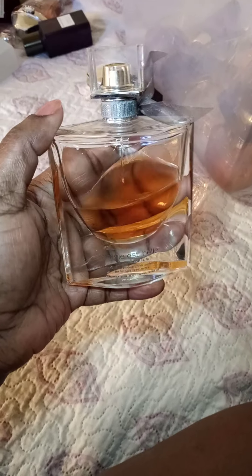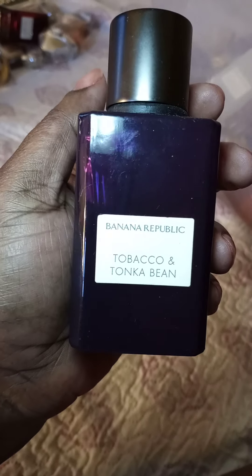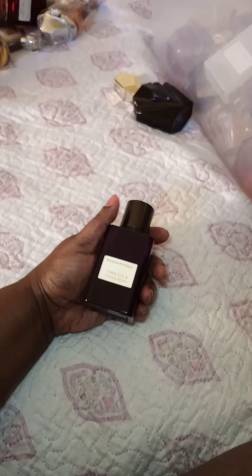Banana Republic Peony and Peppercorn; Guest by Marciano; Caesar's Woman — I have two of these and I always mix it with other things; La Vie Isbel the original; another Caesar's Woman; another Lucky You in the bigger size; Cardamom and Gardenia by Banana Republic; and Tobacco and Tonka Bean, which is like a dupe to Tom Ford's Tobacco Vanilla.